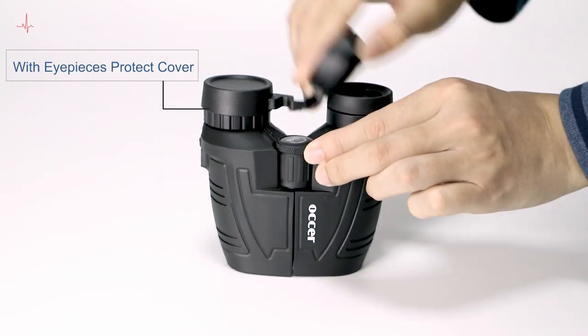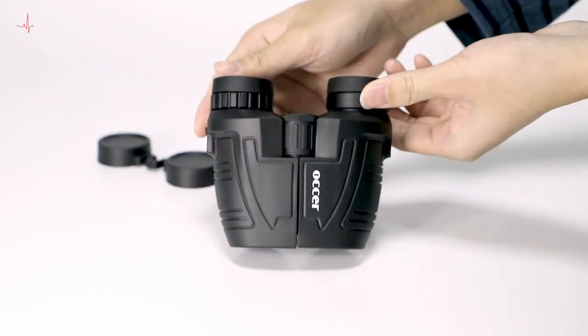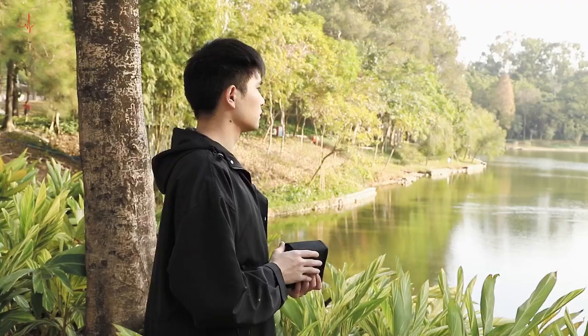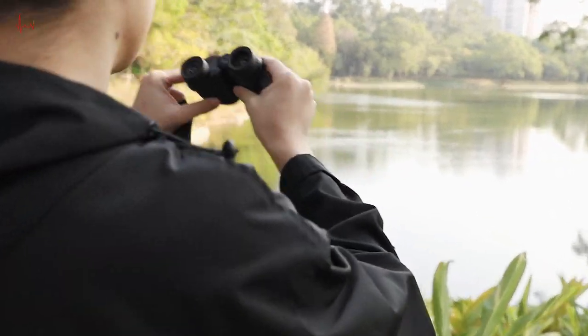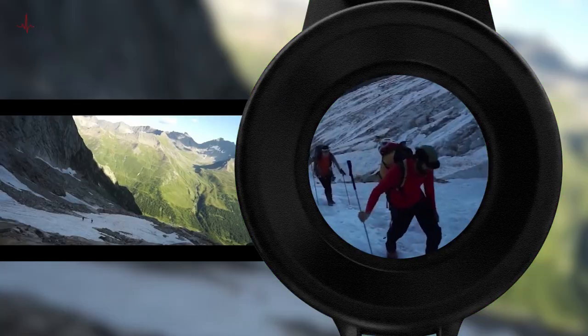The easy-to-use focus knob and twist-up eye cups allow you to adjust the focus and the distance between the eyes for a comfortable viewing experience. In addition, these binoculars come with a smartphone adapter that allows you to capture stunning images. The adapter is compatible with most smartphones and is easy to attach to the binoculars.